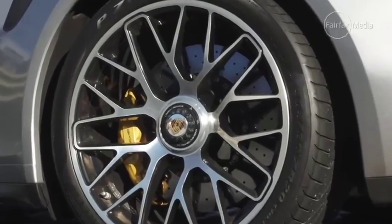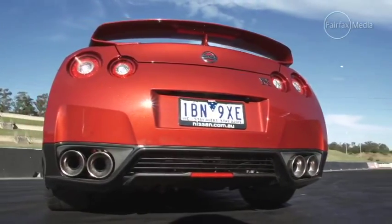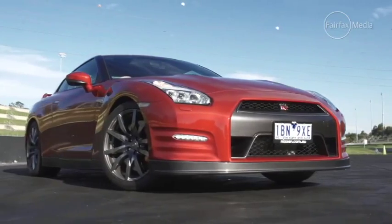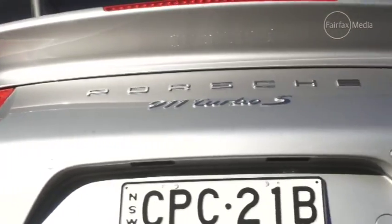If it's acceleration you're chasing, the Porsche is the quicker machine, despite the manufacturer claims. Nissan claims about 2.7 or 2.8 seconds for the blast to 100 kilometres an hour, but it would have to be perfect conditions to even get close to that. Porsche claims 3.1 seconds for the same sprint, and that's a time that's easily achievable, time and again.